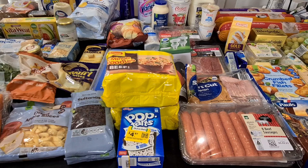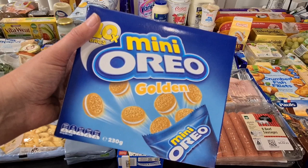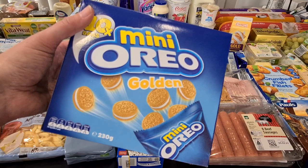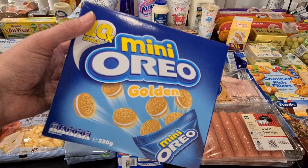Here are the mini Oreos — these are the golden ones, which I think are vanilla or caramel — I'm not really sure, I haven't had them. I'm only ever used to having the original Oreos. But he wanted these for his lunchbox this week and next week. There are 10 bags in here so that'll do him for a while. They were on special for $3.50.